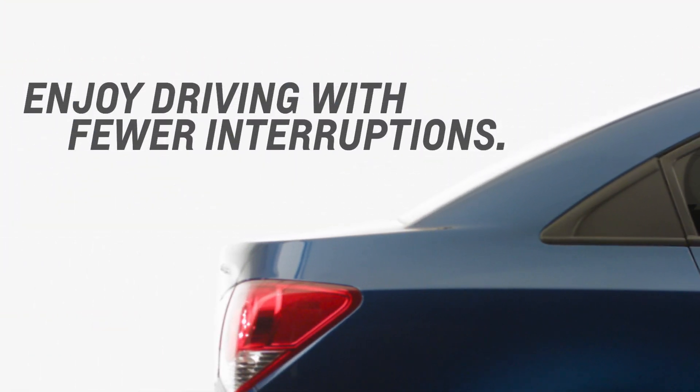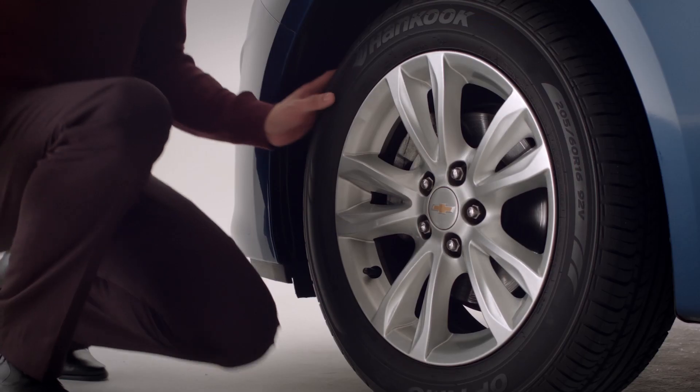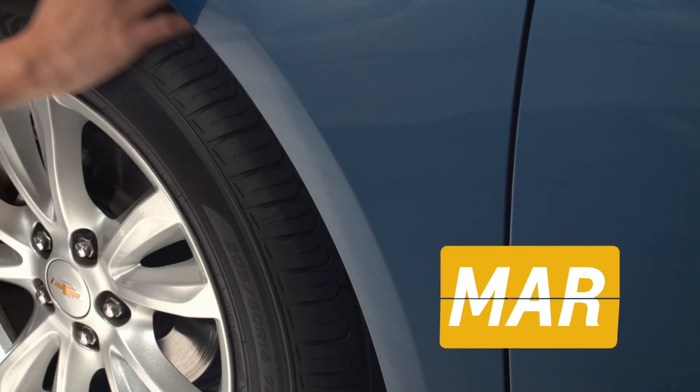How to enjoy driving with fewer interruptions. We'll show you how to check for tire wear and tear. Checking your tires at least once a month before or after a long drive gives you confidence while on the road.